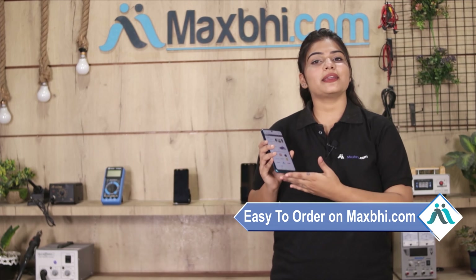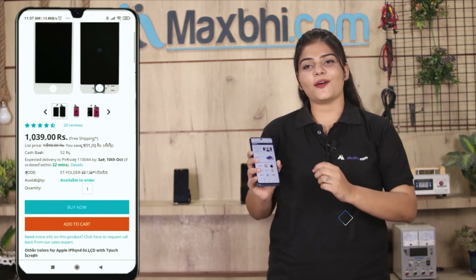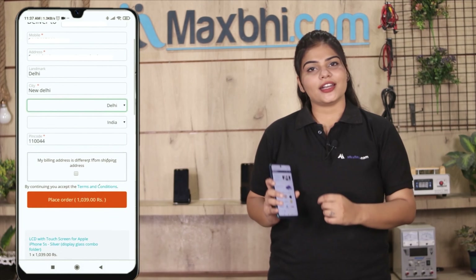Also, the Nokia 1200 display comes with MaxP's replacement warranty, which ensures confidence in your purchase. Friends, ordering on MaxP.com is very easy and simple. Go to our website MaxP.com, go to the product page, and click on the Buy Now button.